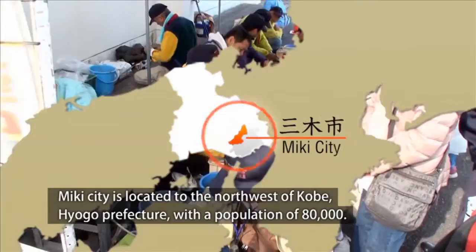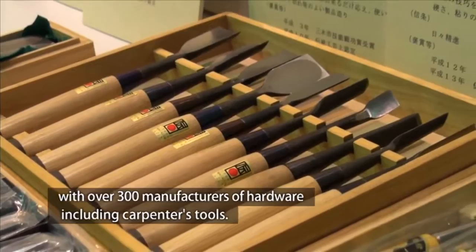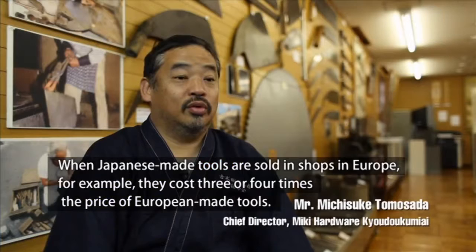Miki City is located to the northwest of Kobe, Hyogo Prefecture, with a population of 80,000. Miki City is known as one of the oldest hardware and ironware cities in Japan, with over 300 manufacturers of hardware, including carpenter's tools.